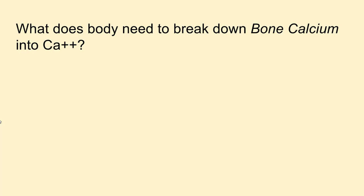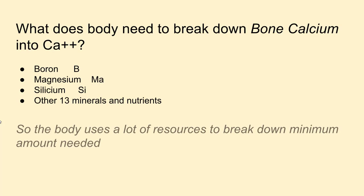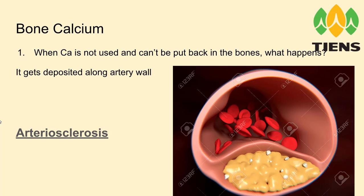What does the body need to break down bone calcium into usable calcium ions? You would need boron, magnesium, silicium, and other minerals and nutrients — about 13 in total. The body uses a lot of resources to break down the minimum amount needed. Brain and heart are priorities, then the other major organs, and arteries, veins, and even the eyes unfortunately are last to get some and often get the bare minimum.